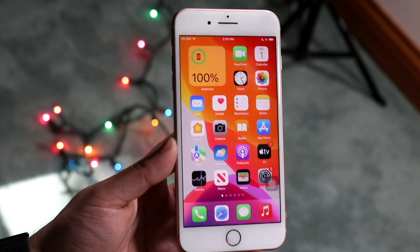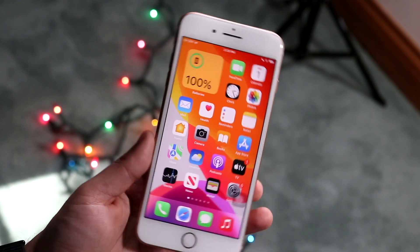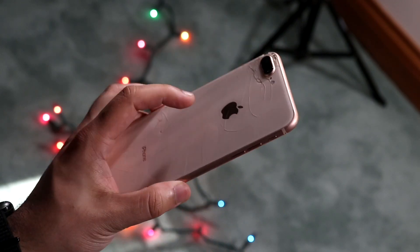Welcome back everyone. iOS 15.0.1 just got another update, so let's go and take a look at it on the iPhone 8 Plus.